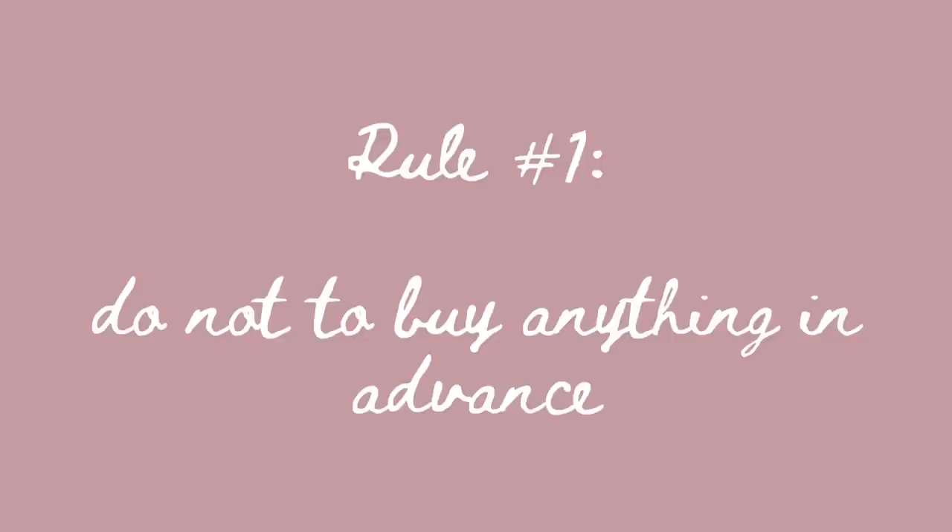Our frugal rule number one is not to buy anything in advance — for example, food. We try to buy as much food as we are going to eat today and probably tomorrow as a leftover snack. At the beginning of our journey, we couldn't figure out how much of everything we need and we ended up wasting a lot. So now we are trying to be as practical and minimalist as possible. This rule not only helps us avoid wasting food, but also be more mindful of our meals.